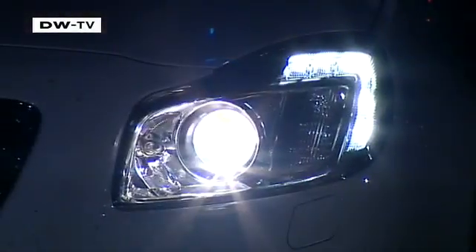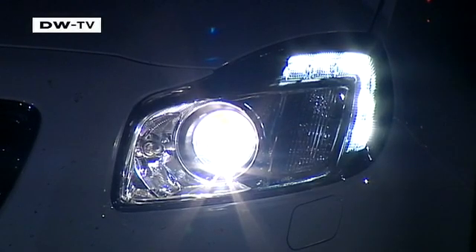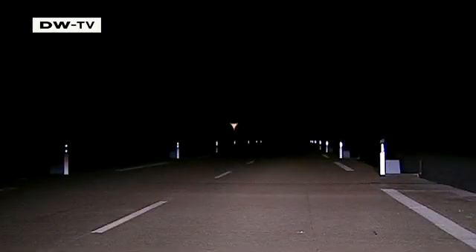Simple halogen reflector systems aren't as good as Xenon projectors, which optically bundle the light to achieve better distribution. Our first comparison immediately shows that light from Xenon systems is brighter and more evenly distributed and reaches the edge of the road better.